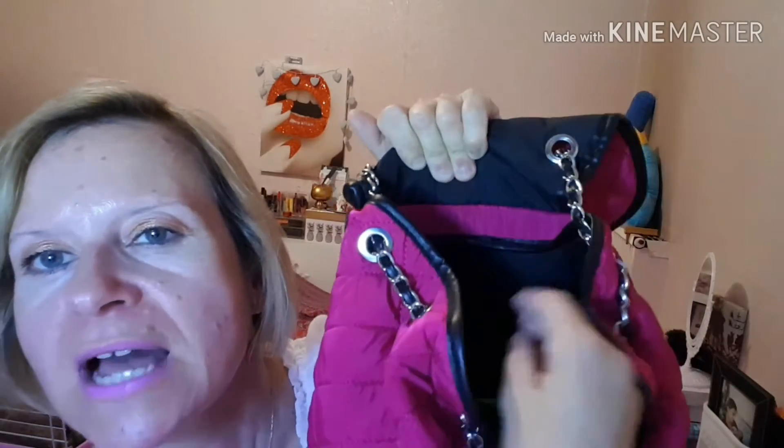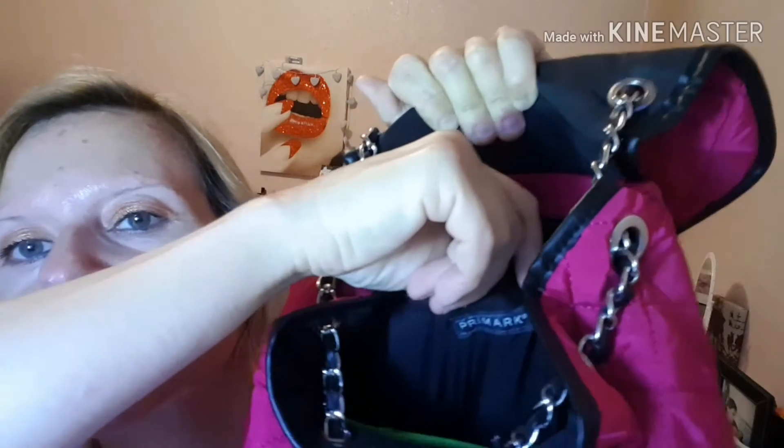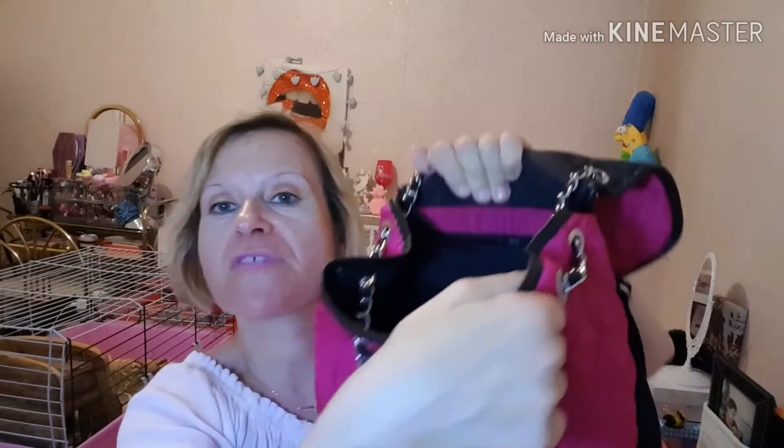Le sac se présente à l'intérieur avec une grande poche centrale ainsi qu'une toute petite poche. Je vais vous montrer le contenu du sac. On verra que c'est marqué Primark dessus. Je pense qu'ils ne le font plus — je l'avais acheté pendant les soldes de février 2018. Il est assez pratique, j'aurais préféré qu'il y ait aussi une petite poche à l'avant.